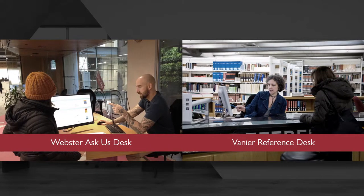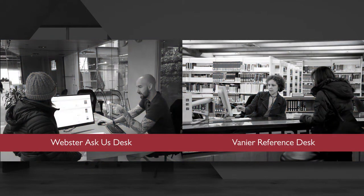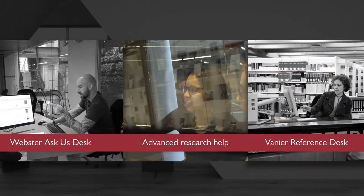You may find us at the Ask Us and Reference Desk, where librarians and library staff help students on a first-come, first-served basis with whatever questions they have. If you need more advanced research help, we also schedule individual meetings that could be one-on-one or in small groups.